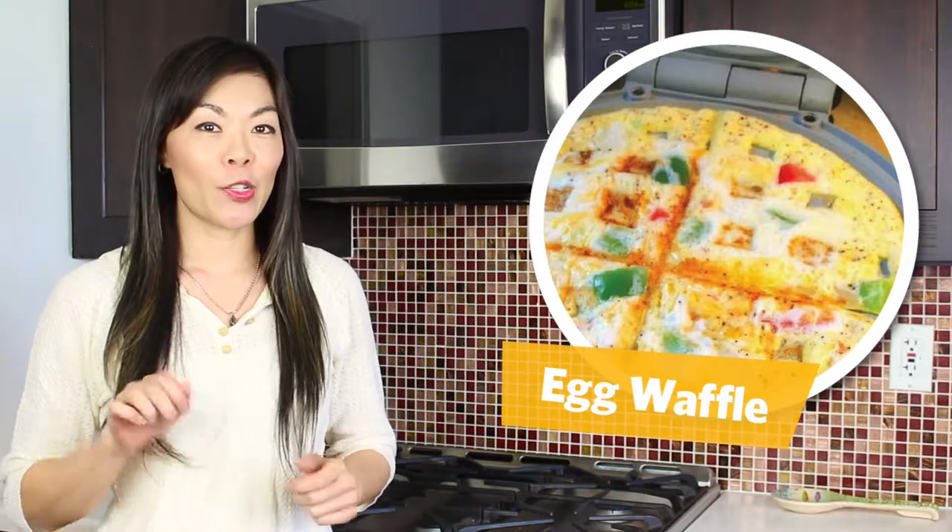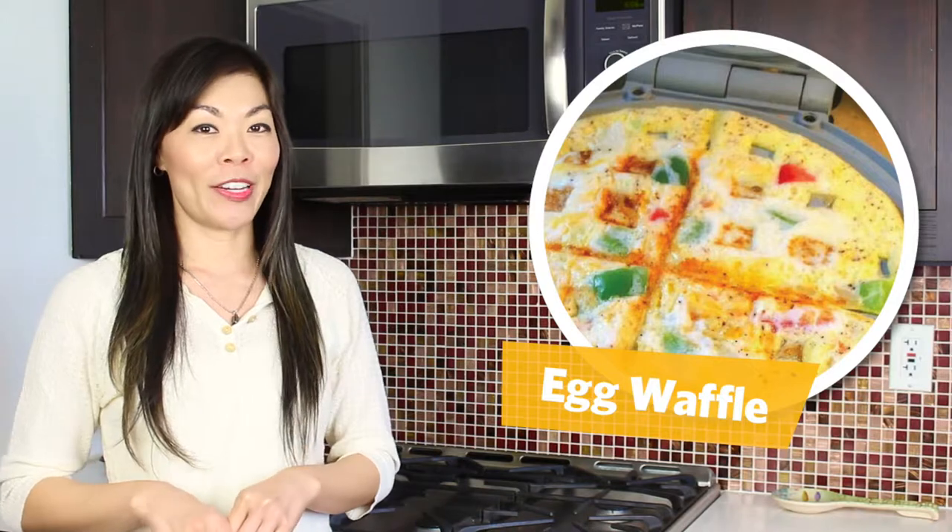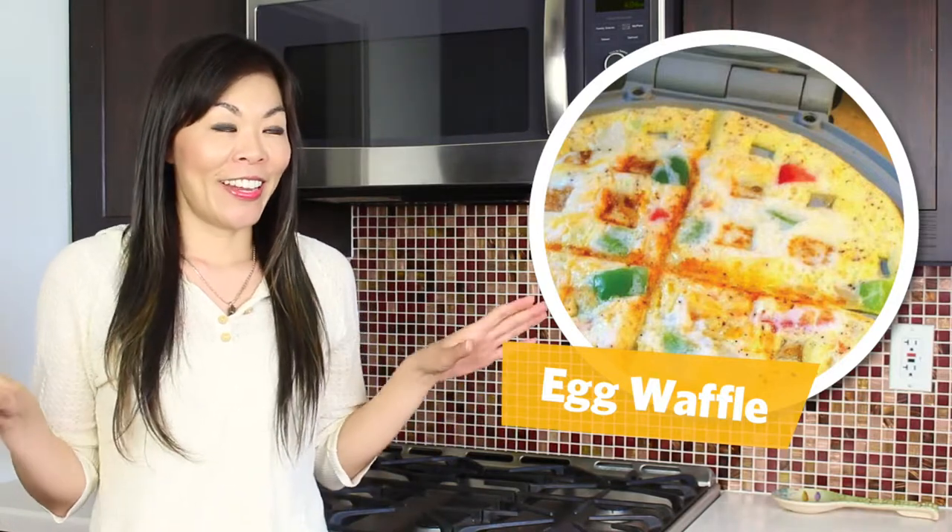If you're tired of the same old carbohydrate-loaded waffles, try the egg waffle. Simply take some raw eggs, scramble them up, add your favorite vegetables in there, and then add it to your waffle maker, and voila — you have an excellent idea.